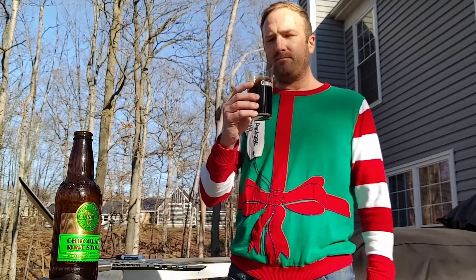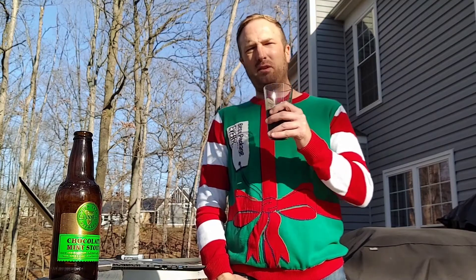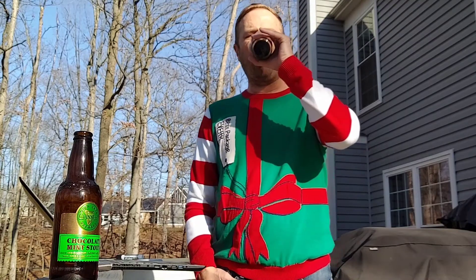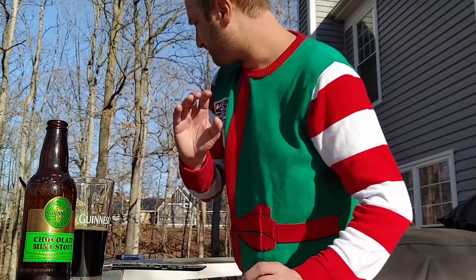It's not bad, but for the price — you can get a four-pack of this for around 20 bucks. I don't know if I would say run out and grab it, but it's interesting to try if you make sure you like mint. I'm going to do a rating on this.